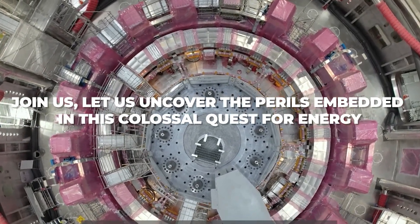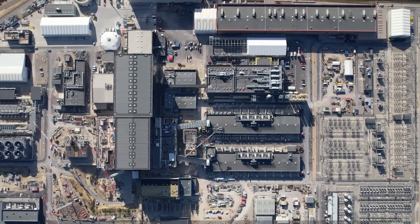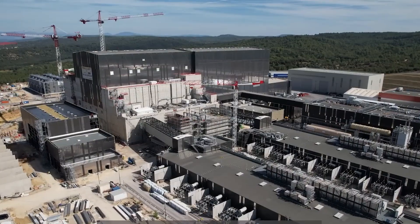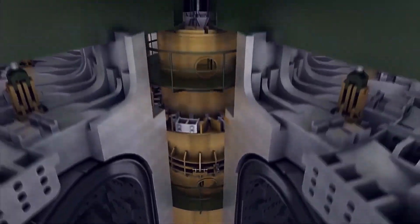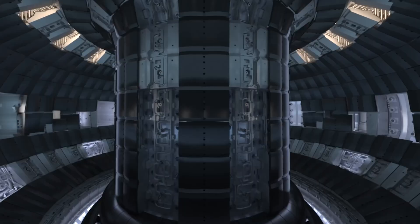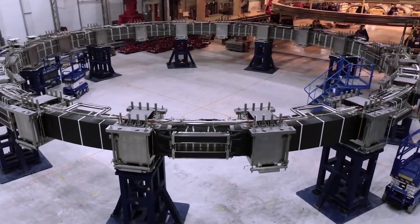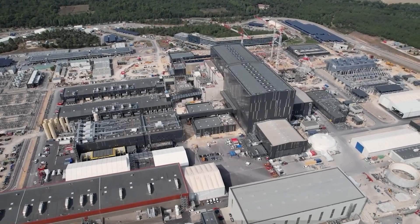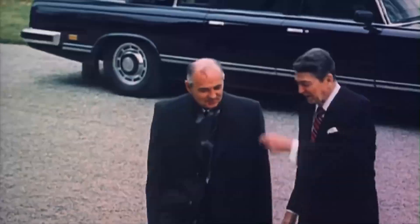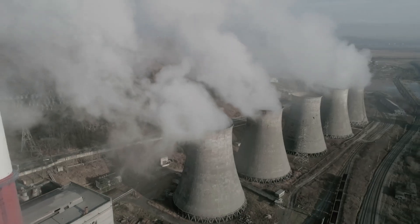Let us uncover the perils embedded in this colossal quest for energy — the international quest for fusion energy. ITER is located in southern France, where 35 countries have come together to build the biggest tokamak device ever. A tokamak is a magnetic fusion device designed to show that fusion can be a large, carbon-free energy source. This project is the most ambitious mega project in our history, a key moment in how countries work together on groundbreaking technology.